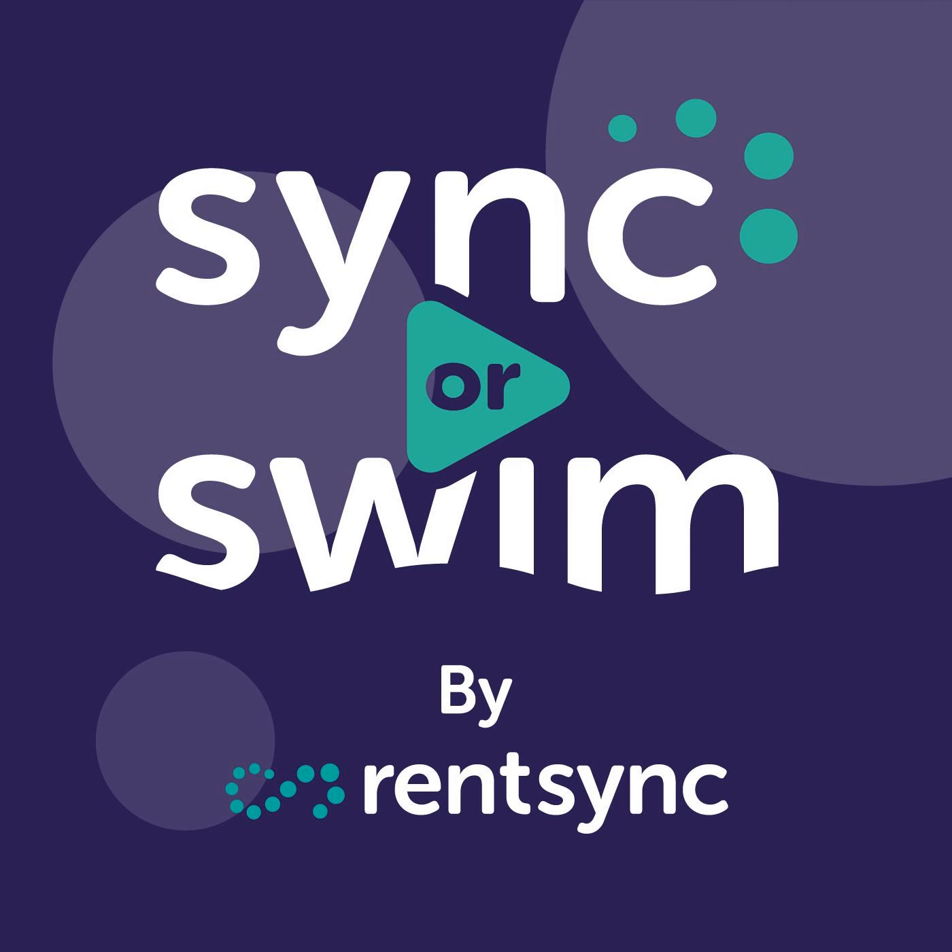You've reached the end of another episode of Sink or Swim. Make sure to visit us at rentsync.com/podcast to access show notes, key takeaways, and where you can sign up to our newsletter to receive free bonus content. If you found value in the show, please remember to rate, review and subscribe. Don't forget to join us next week for another episode. Thanks for listening.